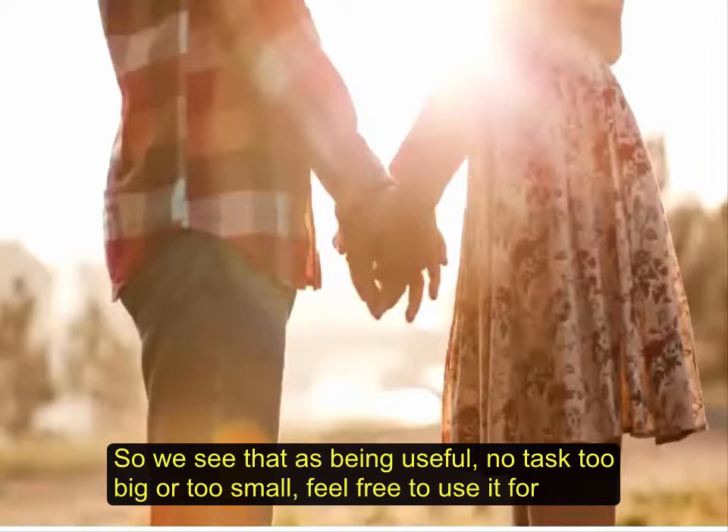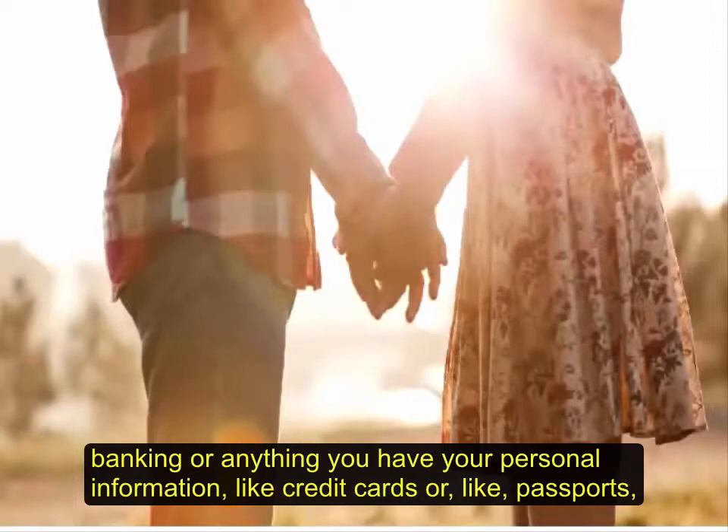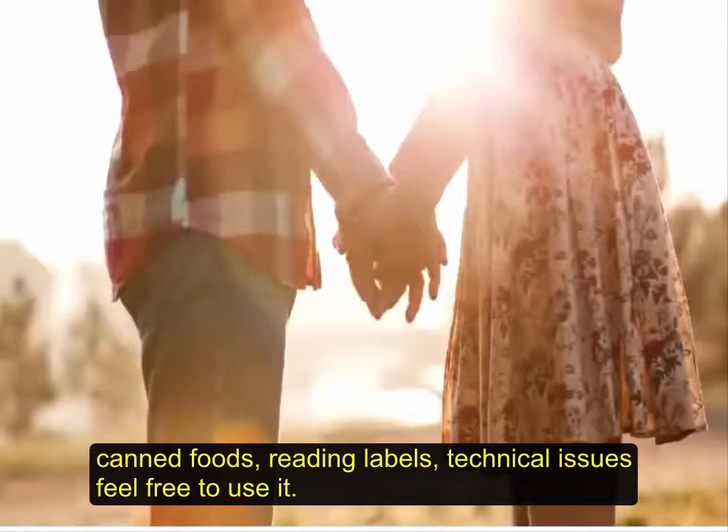Feel free to use it for whatever you want. Be My Eyes is based on volunteers, so it's important that you don't use it to check your online banking or anything involving personal information like credit cards, passports, or social security numbers. But distinguishing between colors, canned foods, reading labels, technical issues — feel free to use it.